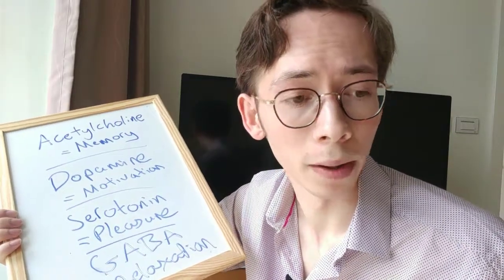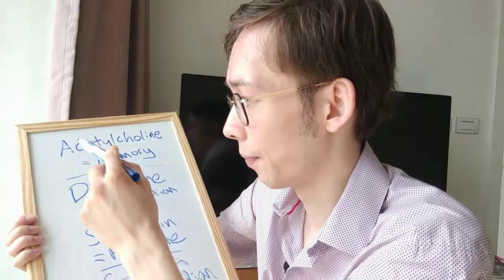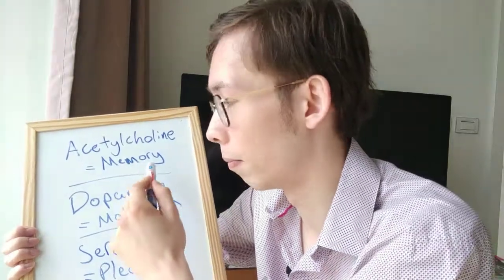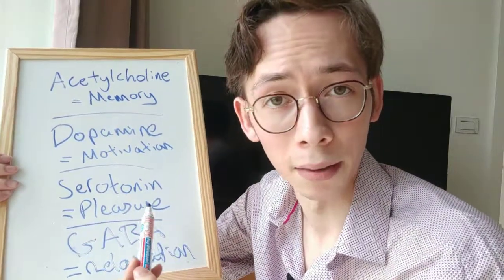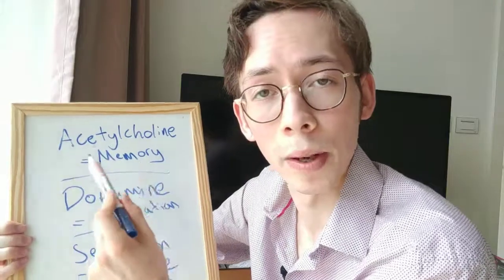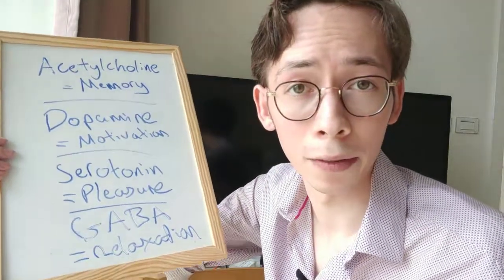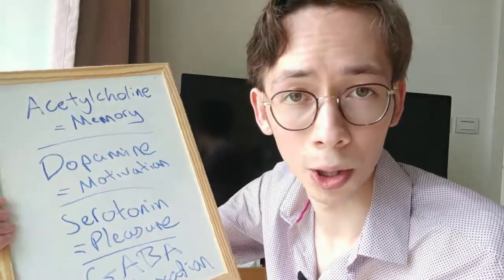You can also try the nootropic L-theanine, which is the actual ingredient in Japanese green tea that makes it relaxing. Essentially, if you're doing a DIY fix-your-own-mindset approach, you want to identify which area of your brain is suffering — poor memory, lack of motivation, procrastination, persistent sadness, or constant agitation and inability to relax. Once you figure out which area needs improvement, you can identify the neurotransmitter involved that you're likely deficient in.